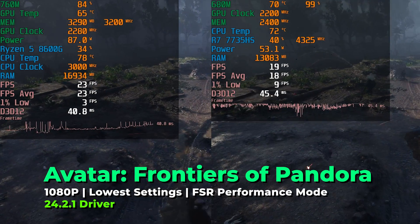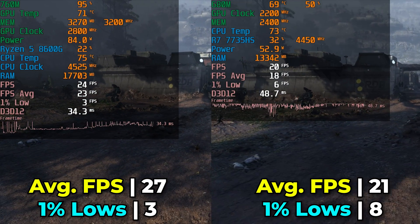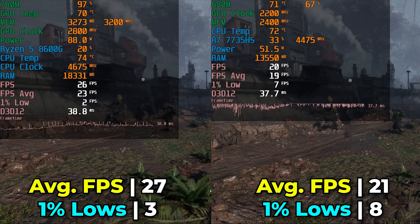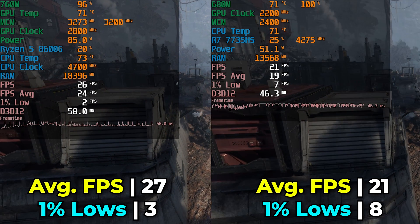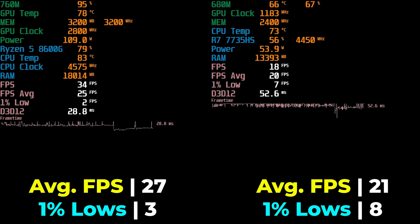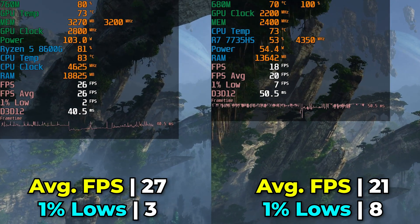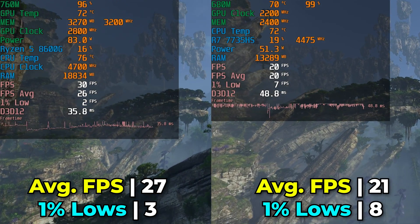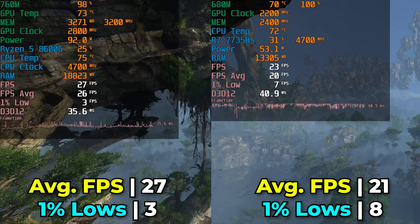Now both systems get humbled as we look at Avatar: Frontiers of Pandora at the lowest in-game graphics settings with FSR at the lowest quality preset. The performance difference is significant, but neither one gives a great gaming experience. Interestingly, the 680M catches its first win with a massive 166% increase in 1% lows compared to the 760M, though the 760M still has a 28% higher FPS average. Neither system gives a playable experience in this title — it's just those 1% lows completely falling apart.